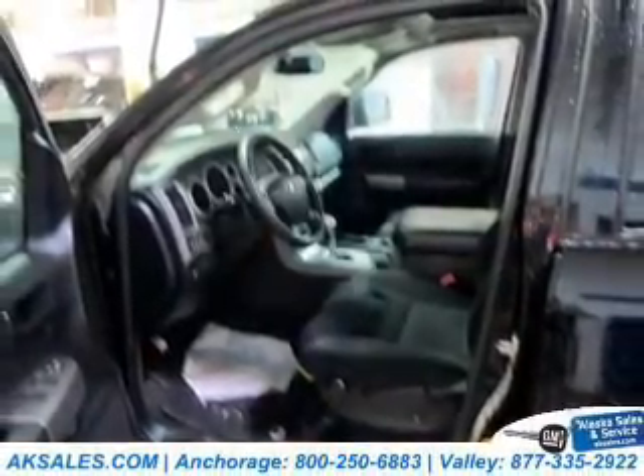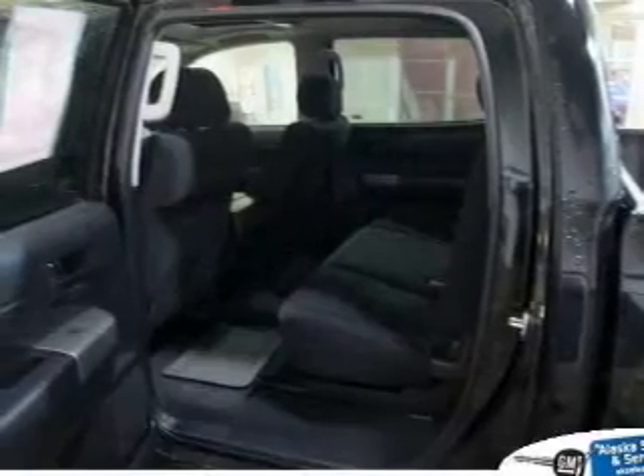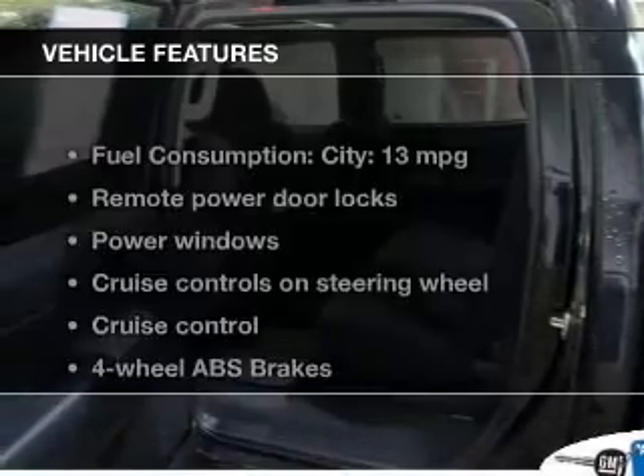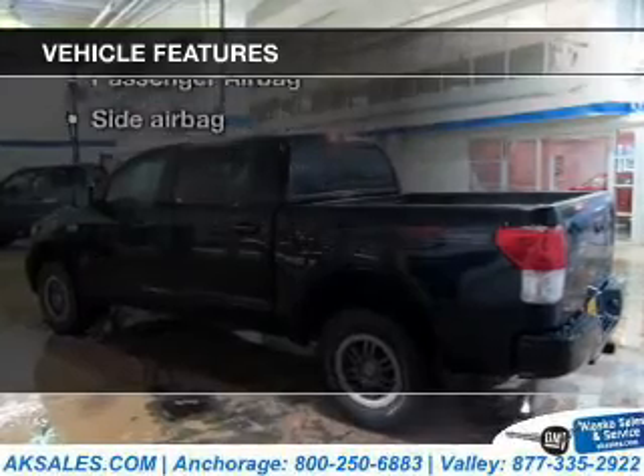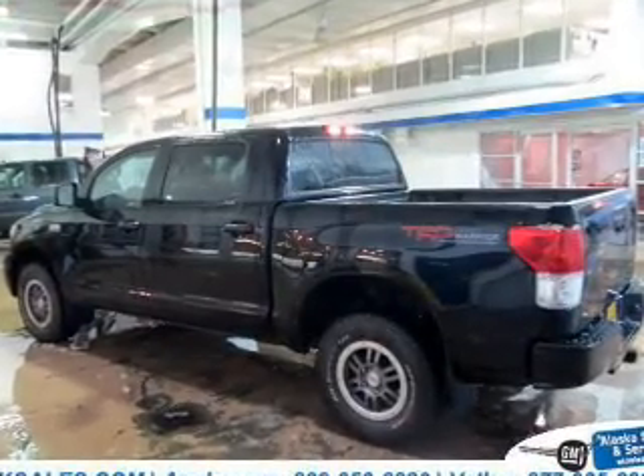Brake safely with the anti-lock braking system. The sunroof lets fresh air in. And with these notable features, you won't want to miss out on the opportunity to own this amazing ride. Power door locks, power windows,